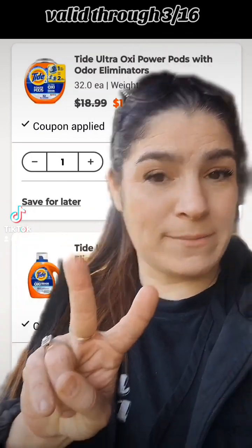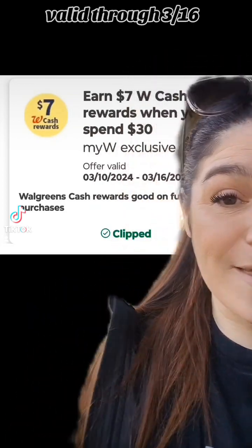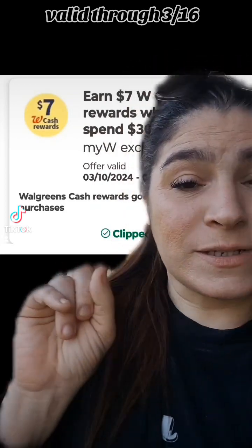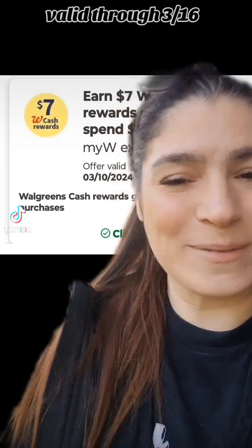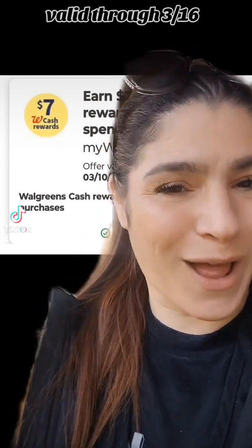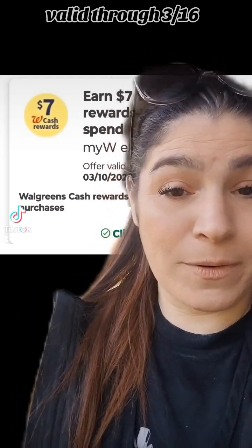We have two options, friends. The first option is using a Spend Booster — this will vary by account — but stay tuned for a second option you can do without it. With that option, they end up being just over $7 a piece.